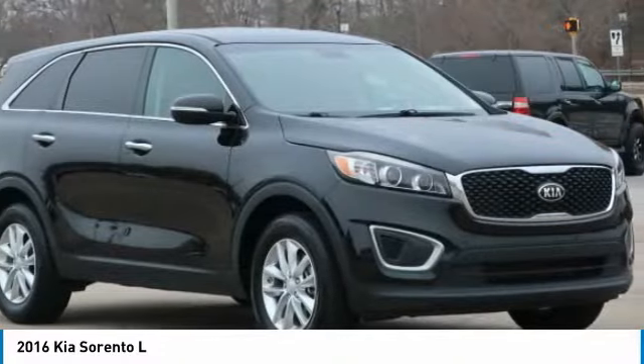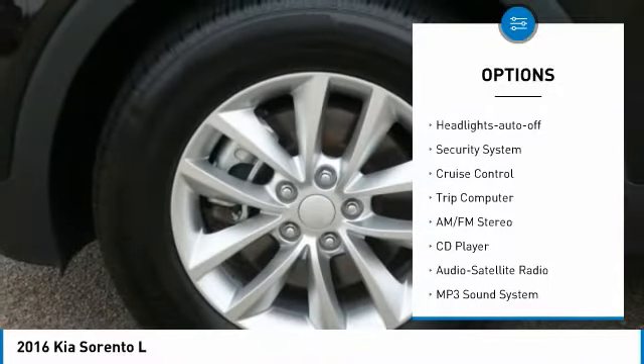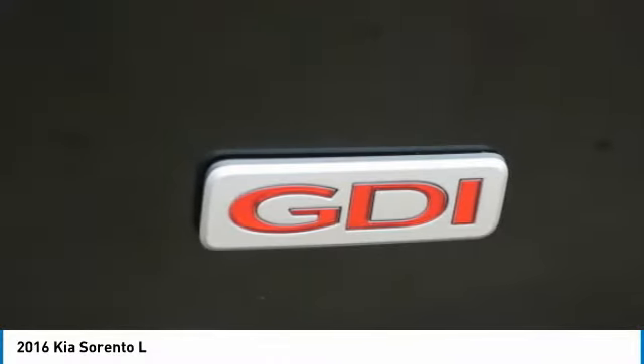Here are some of this vehicle's great options: aluminum wheels, heated side mirrors, traction control, remote keyless entry, mirror memory, FWD, headlights auto off, security system, cruise control, trip computer.